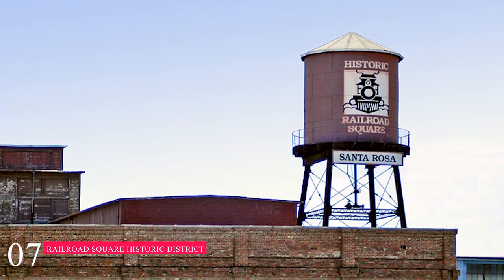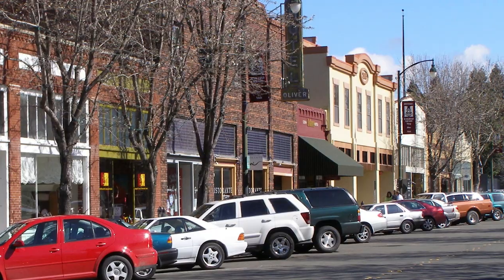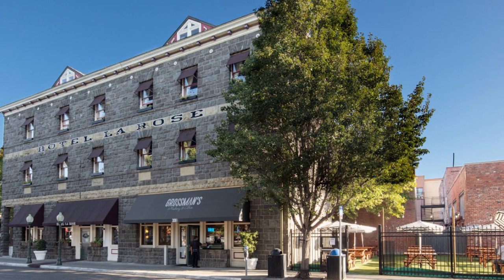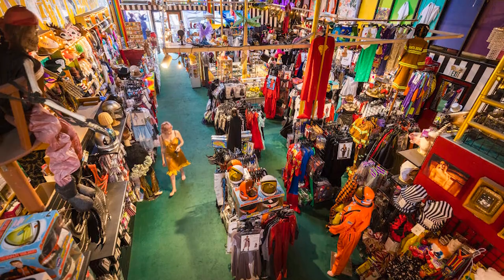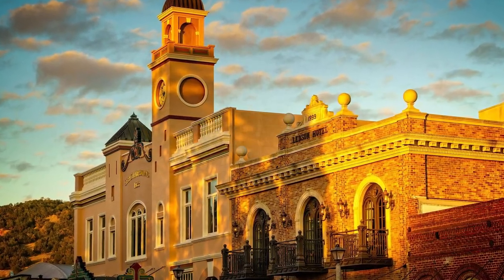At number seven, we have the Railroad Square Historic District. This Old Town District is on the west side of downtown Santa Rosa, and features shopping, dining, and downtown hotels with historic appeal. Centered around the 1904 Depot and Depot Park, numerous boutique shops and local restaurants are found within the turn-of-the-century stone buildings of the neighborhood.